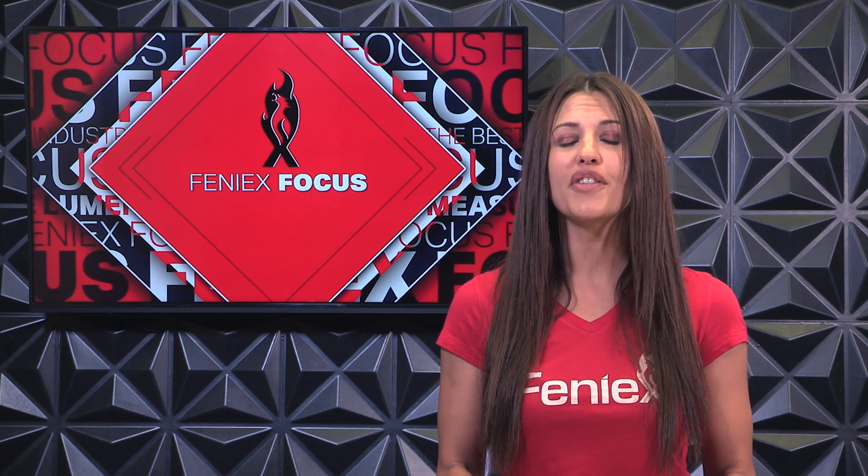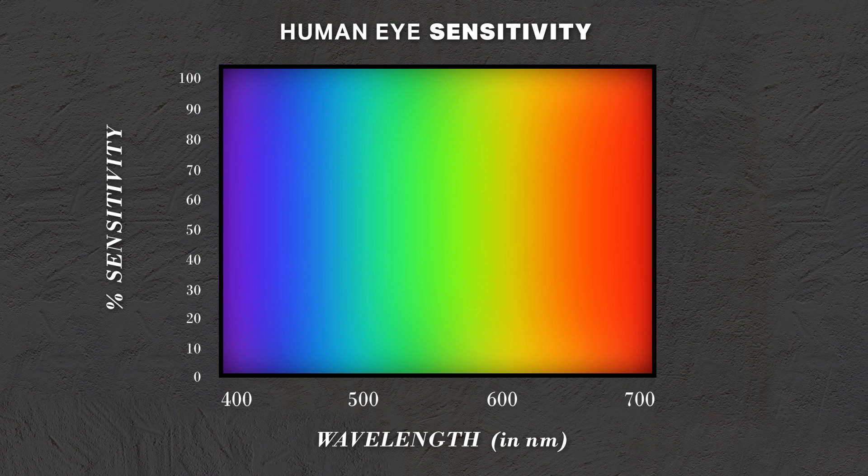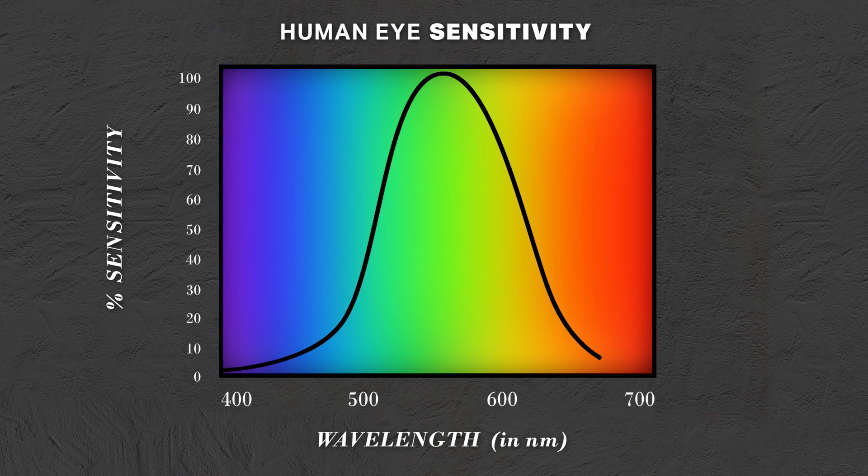Believe it or not, the human eye doesn't react the same to all colors on the spectrum. When looking at the visible light spectrum, you will notice that our eye is the most sensitive at about 550 nanometers, which we see as green light. Blue and red are the least sensitive to us because they fall at both ends of the spectrum.